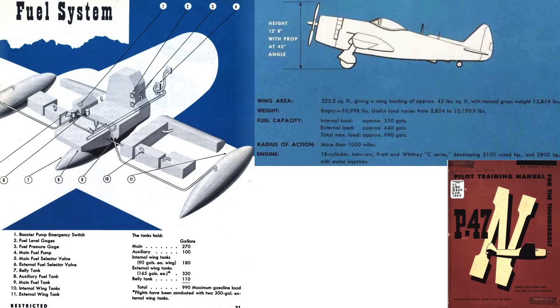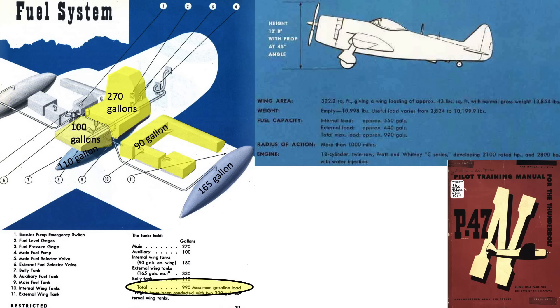This page shows the P-47N's fuel system and capacities from a 1945 P-47N pilot training manual. The internal main fuel tank holds 270 gallons, the internal auxiliary tank 100 gallons, and the internal wing tanks 90 gallons per side. The external belly tank holds 110 gallons, and external wing tanks 165 gallons per side, for a total fuel capacity of 990 gallons.